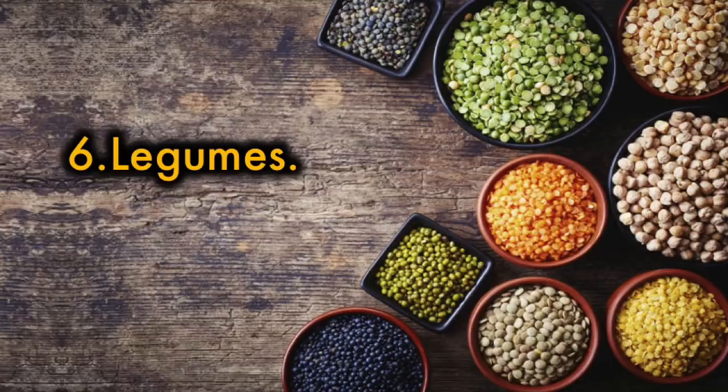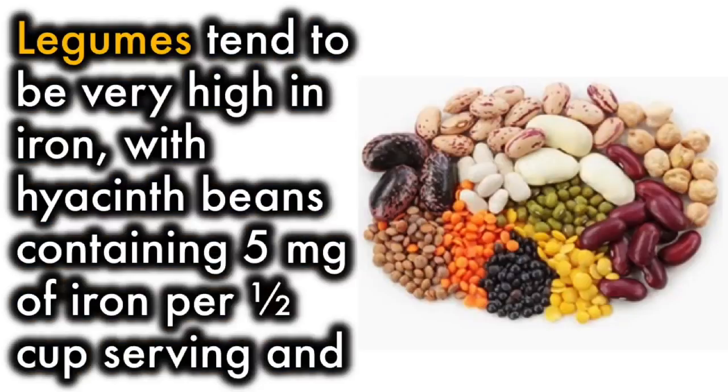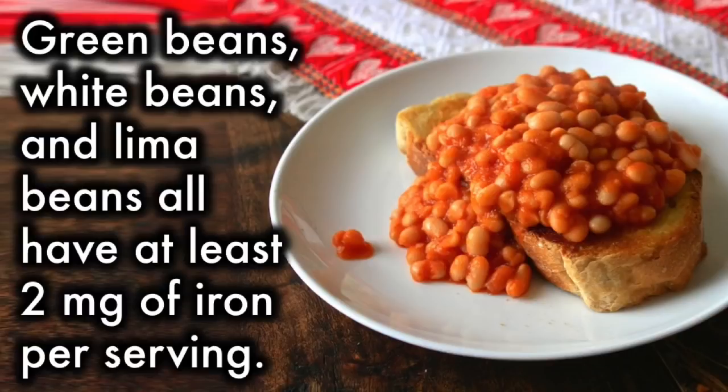6. Legumes. Legumes are a group of plants that includes beans, peas, nuts, and any other dry fruit contained in a pod or shell. Legumes tend to be very high in iron, with hyacinth beans containing 5 mg of iron per half cup serving and winged beans containing 4 mg of iron per half cup serving. Green beans, white beans, and lima beans all have at least 2 mg of iron per serving.